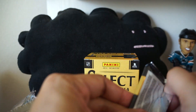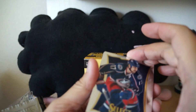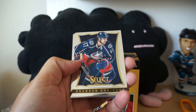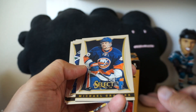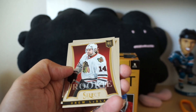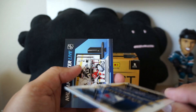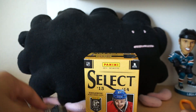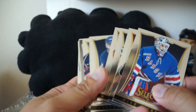And now the second and final pack: Brandon Dubinsky, Joffrey Lupul, Michael Grabner, Daniel Carcillo, rookie of Drew LeBlanc, Mike Richter — and that's it. No hit out of this product.